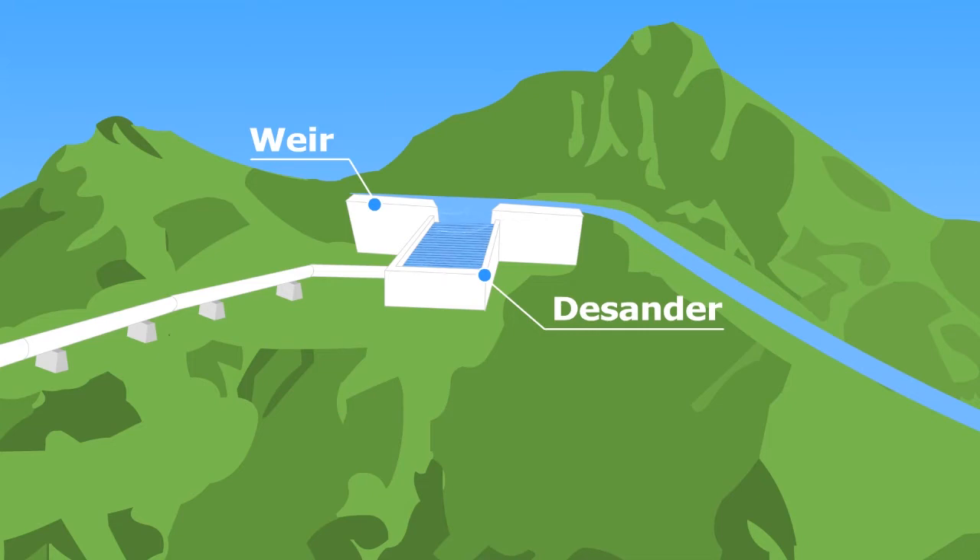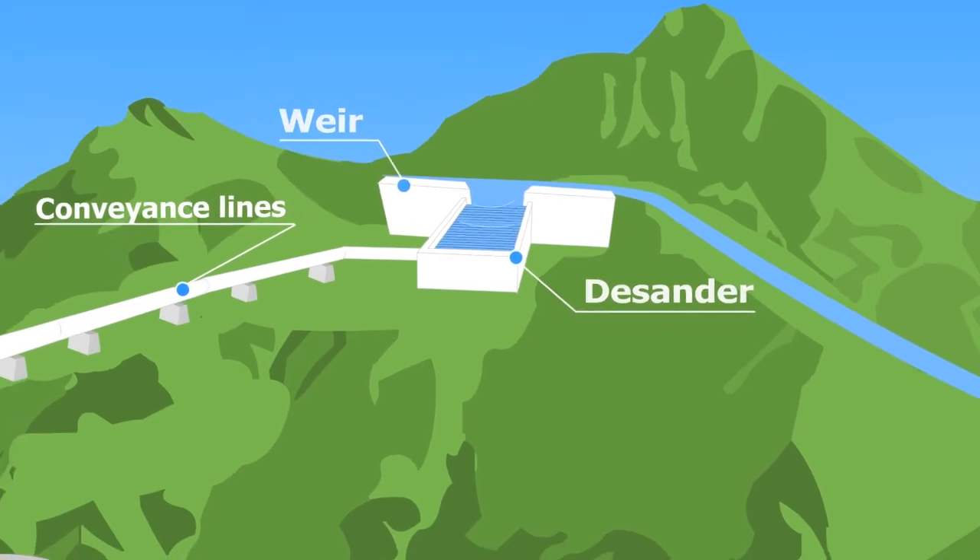From there on, the water is transported through steel pipes called conveyance lines, which are laid out along the contours of the mountains so as not to disturb the surrounding landscape.